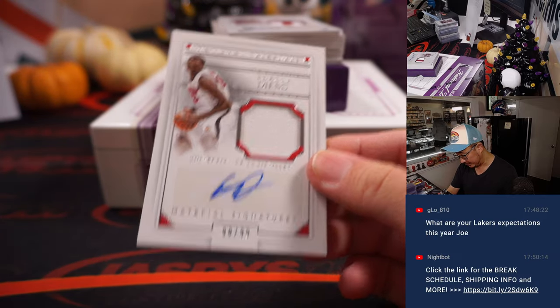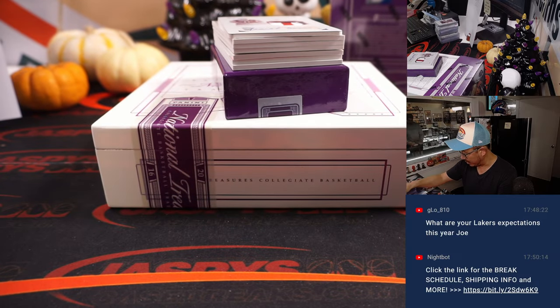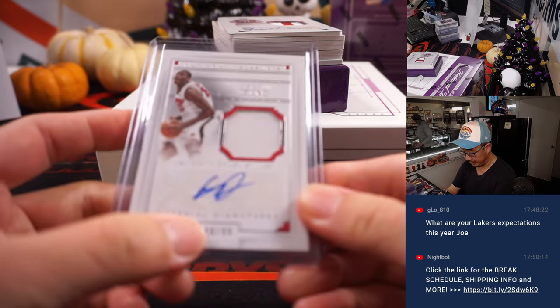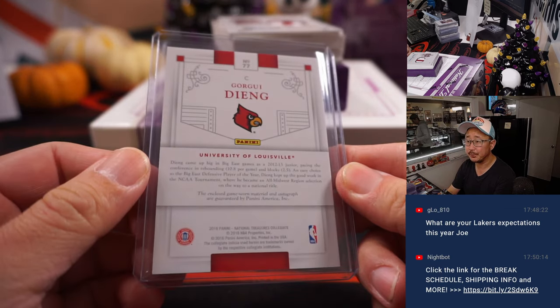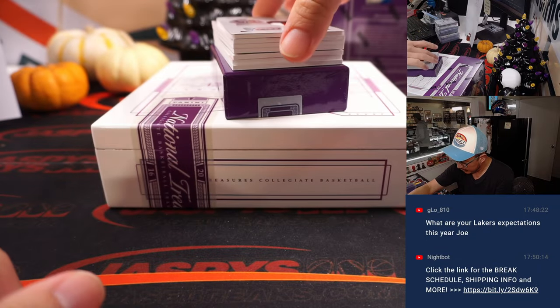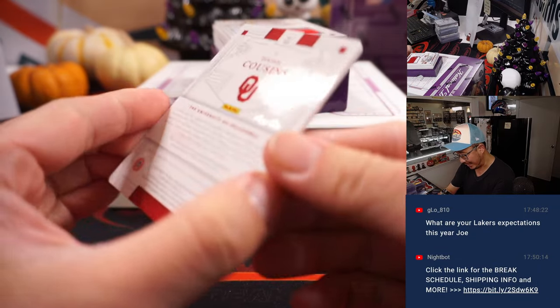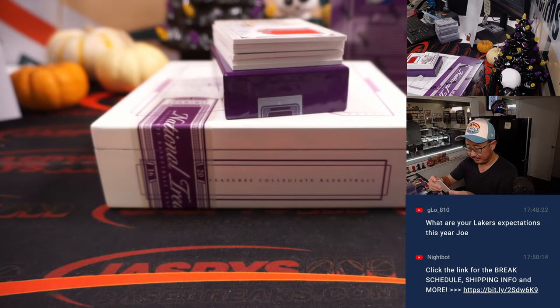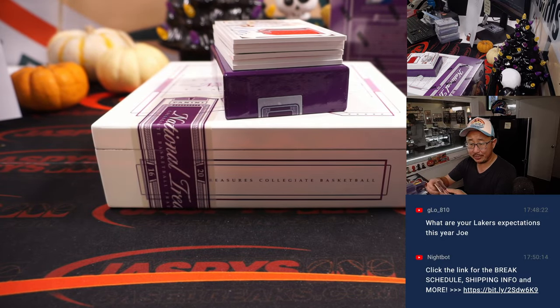There's Gorgui Dieng, 90 out of 99, jersey and autograph — that goes to number zero, that goes to Michael Lossia. And a two-color jersey and autograph, Isaiah Cousins — that's a one of one. That's going to go to Chad Wright. All aboard the Big Hit Express! Woo-woo!